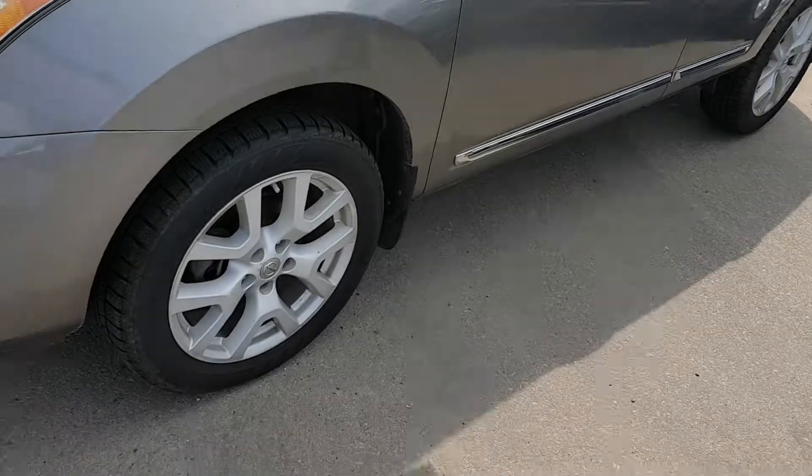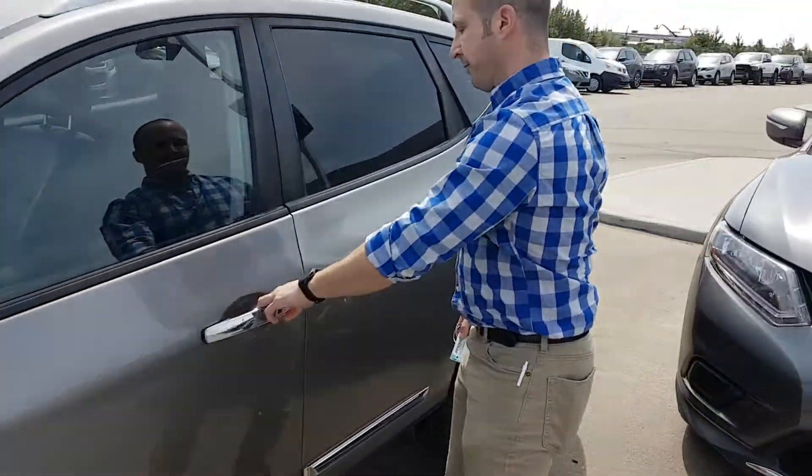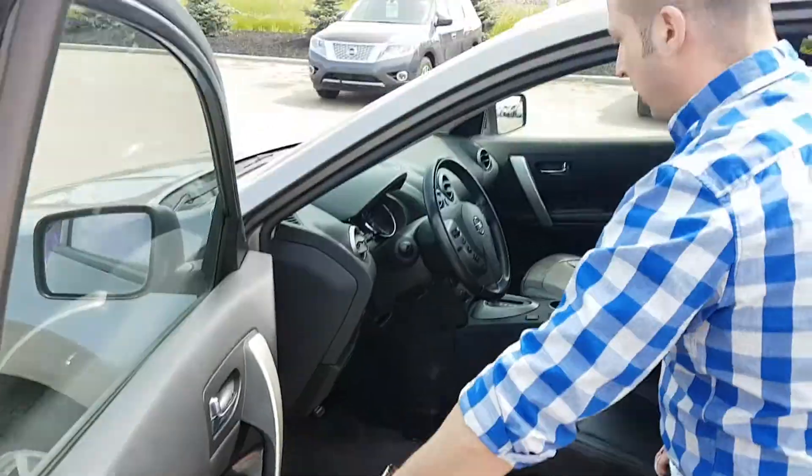This is the SL model, so you've got upgraded wheels and tires on there. Side view mirror is obviously flat, keyless entry system, power windows and locks on the side.